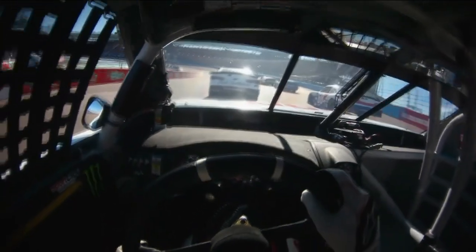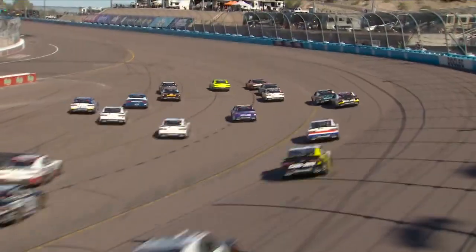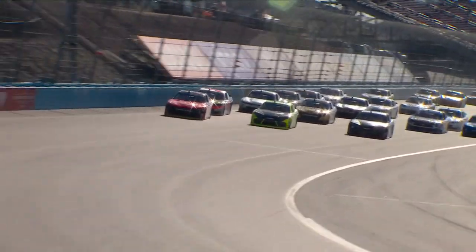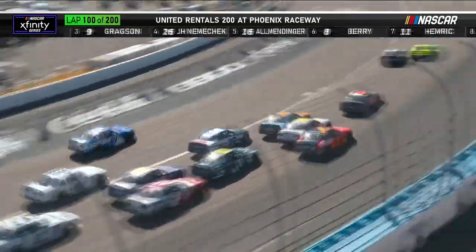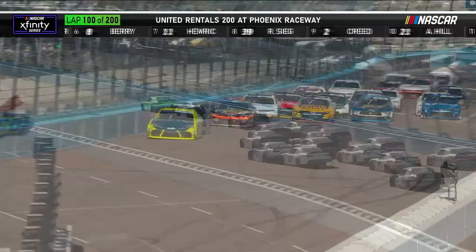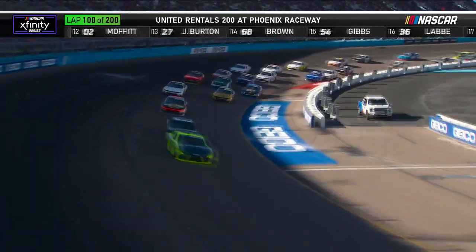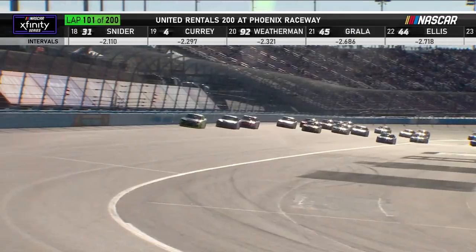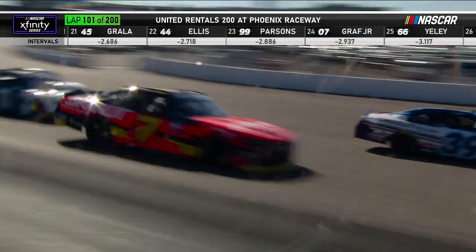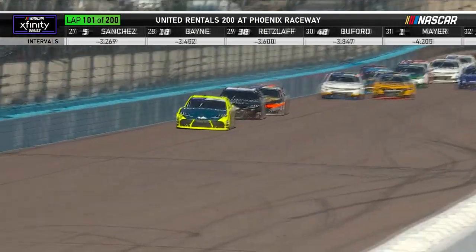Tough pit stop for the 18 — he speeds, goes to the back. So does the one of Sam Mayer; second time today he's been caught speeding. Ty Gibbs had a good pit stop, restarts 15th. He's going to go three wide. Allgaier out of the groove, nearly hit the wall — going to fall in the wrong direction. Brandon Jones to the lead in front of John Hunter. Justin Allgaier drops from the lead all the way back to around 10th. We've been talking about this — that top lane is just not working on the first lap in corners one and two. The third restart in a row where the leader took the top and didn't come out with the lead.